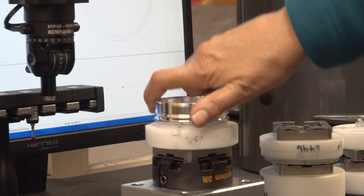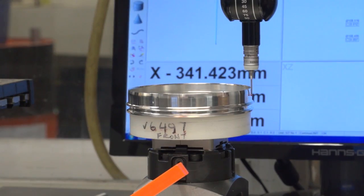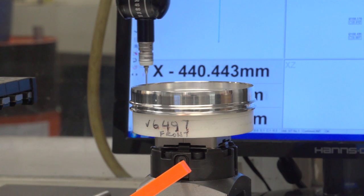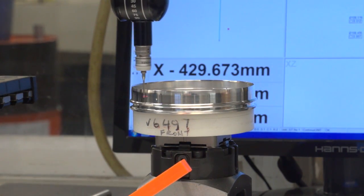One of our customer requirements is 100% inspection. So these two machines in here are just verifying the data from the Xtreme. We've never had any issues. If it's right out there, it's right in here. The Xtreme is a very good machine.